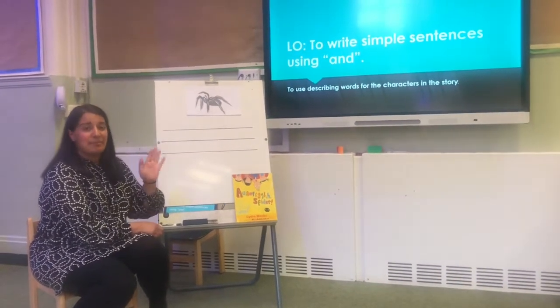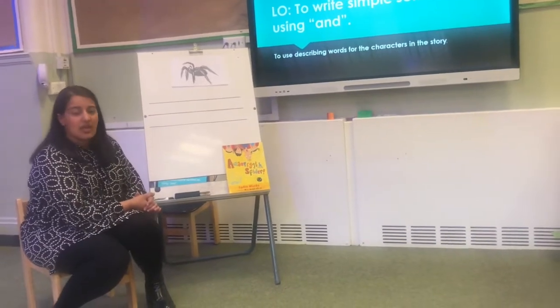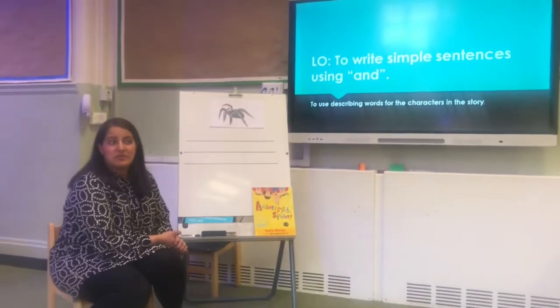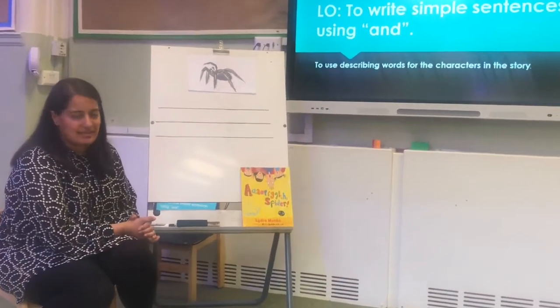Hi reception saplings, I hope you're all well, I hope you're all keeping safe and healthy. I hope you enjoyed the videos we made yesterday. It's just a continuation from the video we made yesterday.